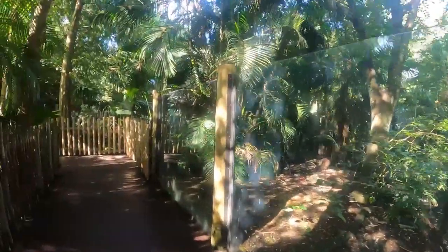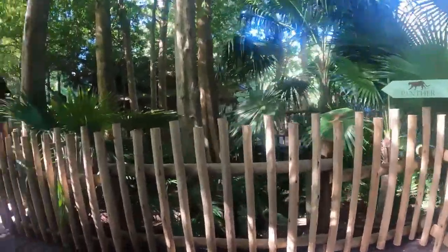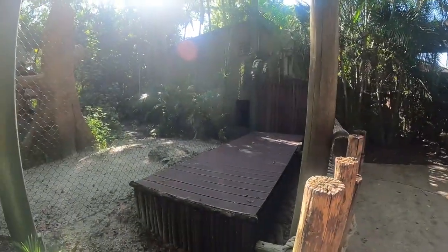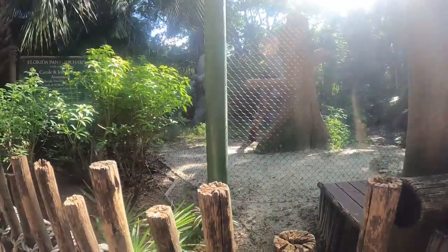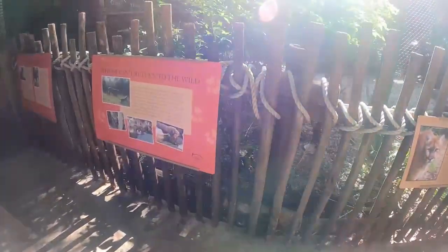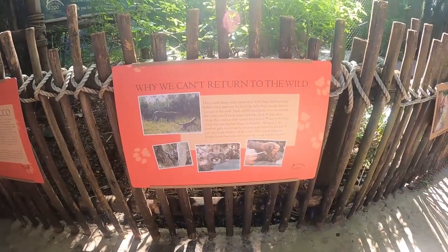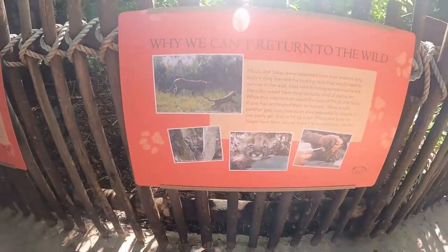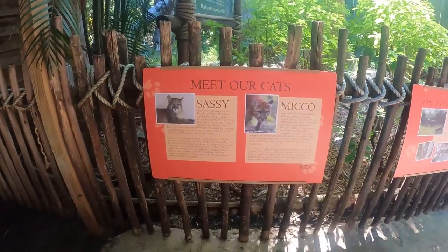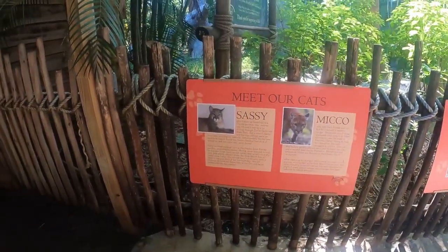It looks like we're coming up to the panther area. I'm not going to lie, it's a little creepy. I'm not seeing any panthers - they might be inside getting something to eat. They can't return to the wild because they were separated from their mothers before they learned their hunting skills. Here's when they were babies. Their names are Sassy and Nico - Nico is a cougar and Sassy is a Florida panther.